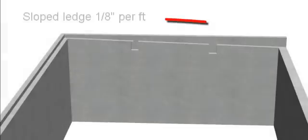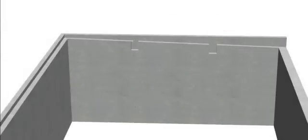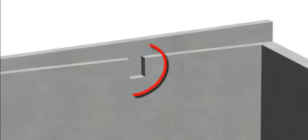We put slope on the slab by forming a ledge around the top perimeter of the foundation walls. Wedge-shaped 2x material was attached to the inside top of the foundation forms. We also formed beam pockets to catch the steel I-beams. When we stripped the forms, we had a sloped ledge to nest the steel decking into.